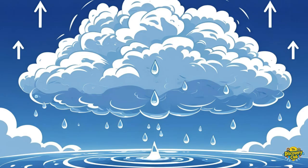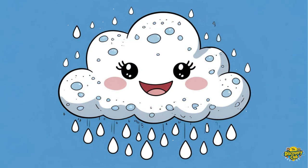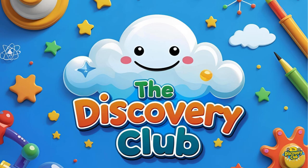So now we know: clouds are made of tiny water drops that float in the sky. They form when warm water goes up, cools down, and turns into clouds. And when clouds get too full, they rain. Isn't that amazing?